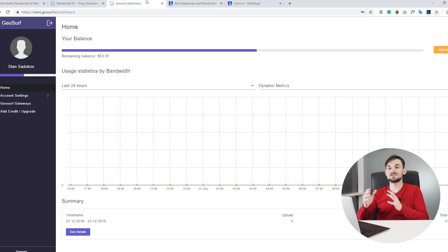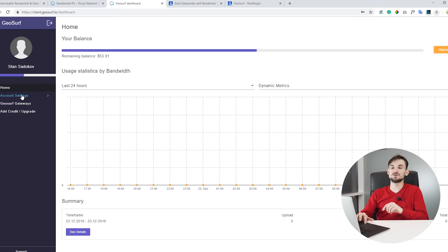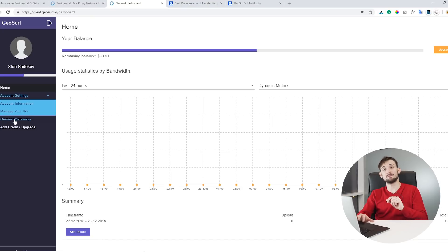Once you purchase the GeoSurf service you will get access to their dashboard where you can set up your account settings and the GeoSurf IP gateways. Before doing that you need to go to account settings and click on the manage your IP section, where you'll need to whitelist the IPs from which you will be accessing their proxies.